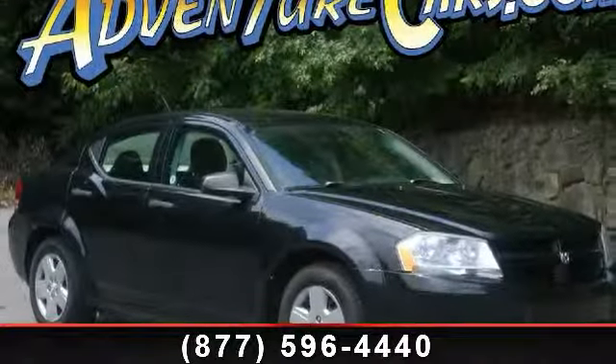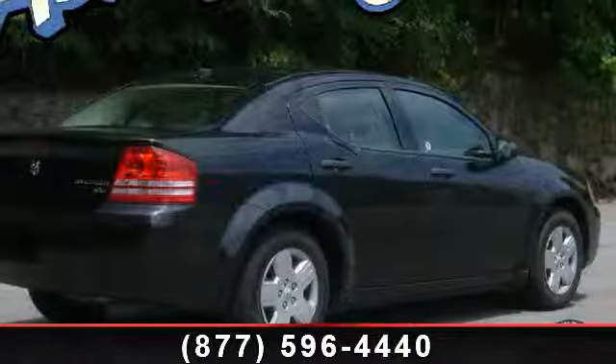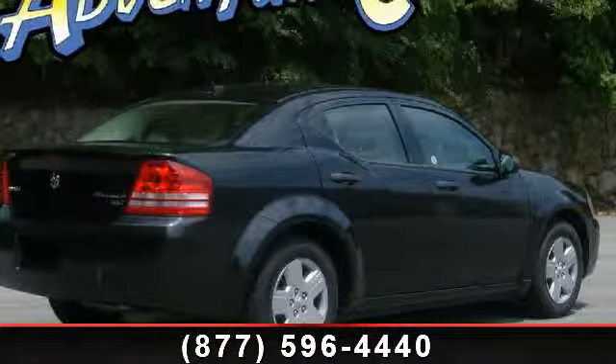Presenting the 2010 Dodge Avenger SXT. This may be the set of wheels you've been looking for. Enjoy these notable features: